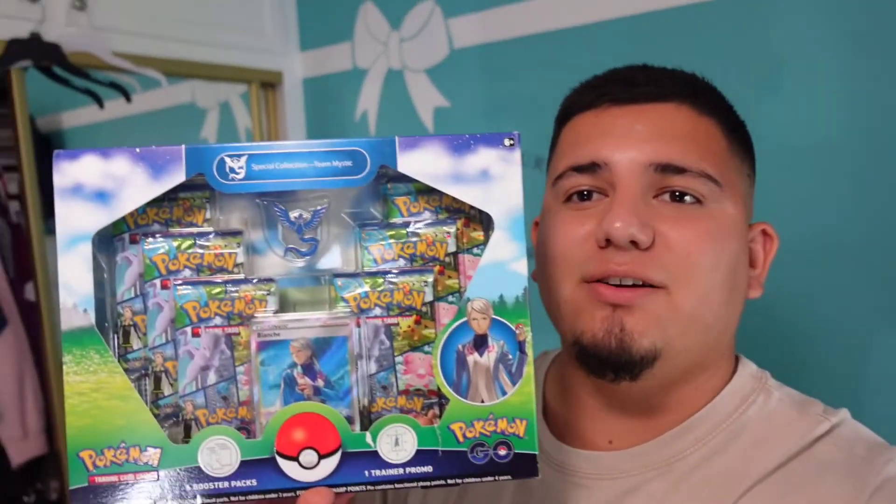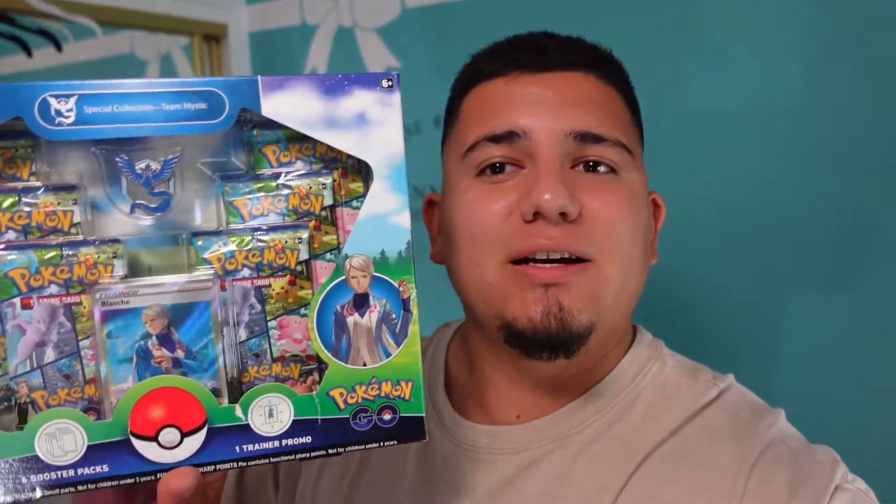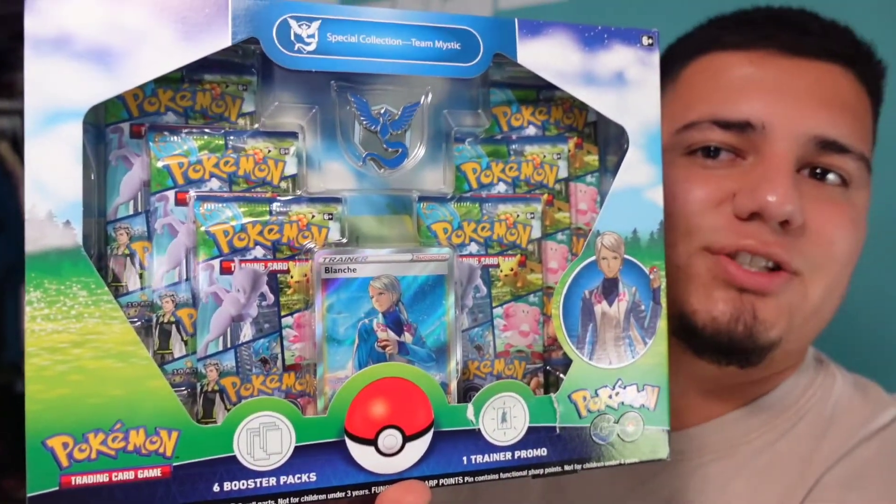This is going to be our next opening in our next video, and Savannah should be in this one. It's like a Pokémon Go set that she got for her birthday, so we'll be opening that one up next.